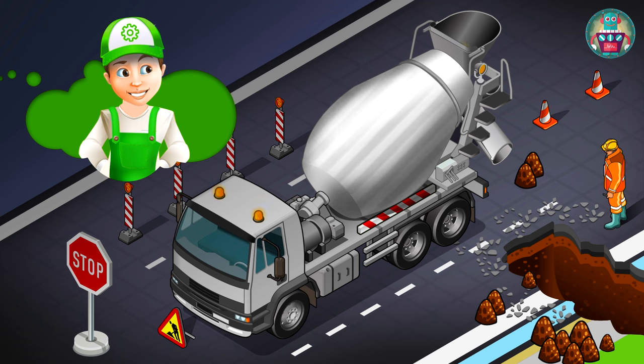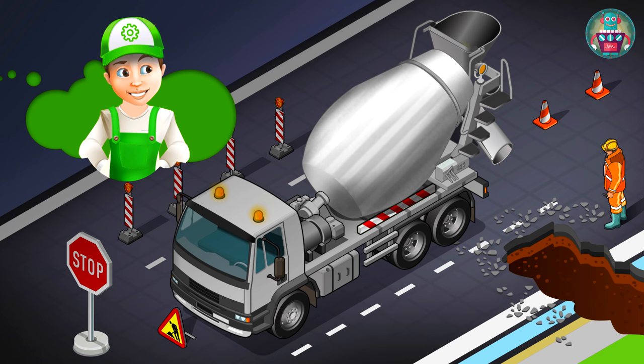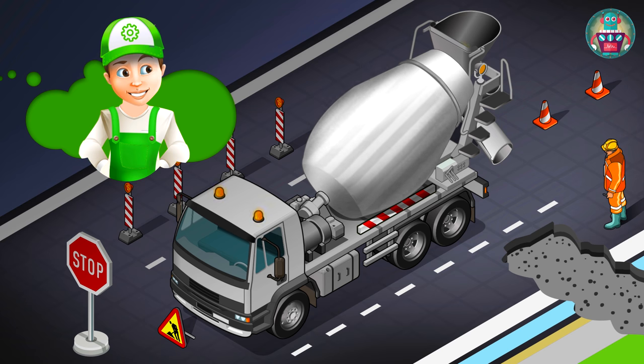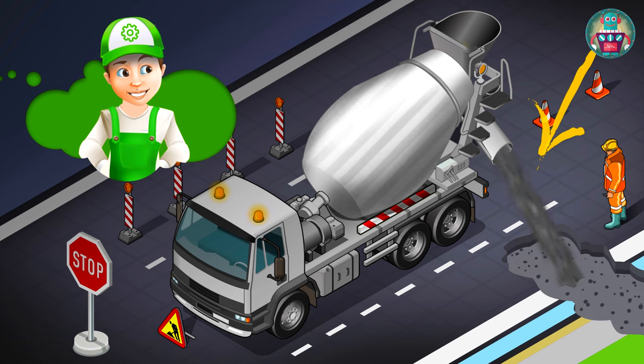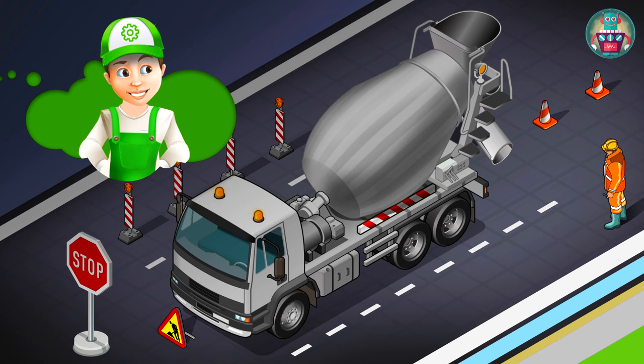Workers fill the hole while the solution is preparing. That hole appeared on the road during construction work. So first workers fill the hole with earth and rubble, and after that it is filled with fresh concrete. Hooray! The road is fixed. Well done!